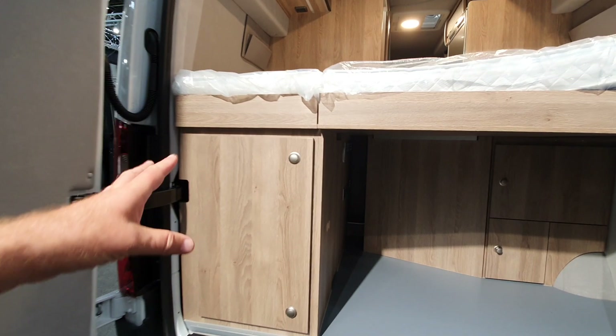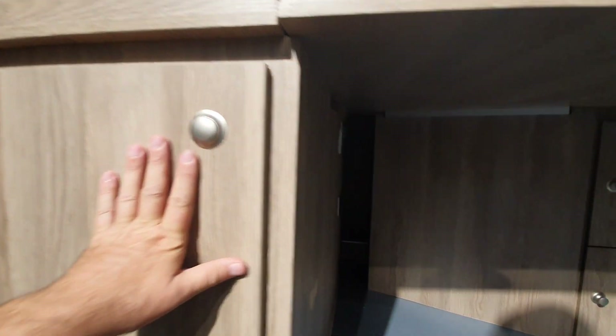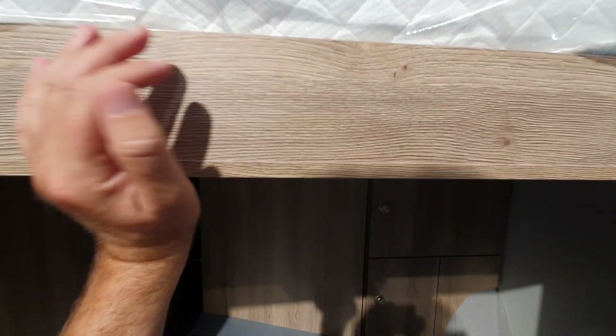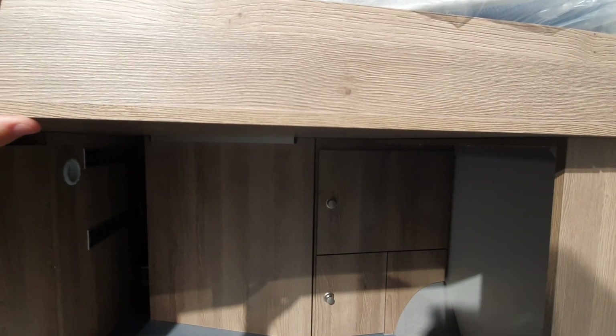There's more storage here — the gas goes in this section, with additional storage through there as well. There's also a small space which, as the reviewer notes, every little helps when you've only got six meters to play with. This section can move up to create more space if necessary.